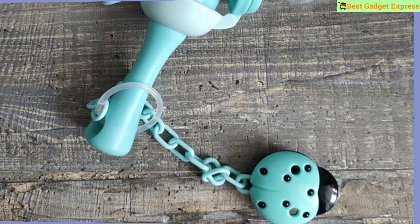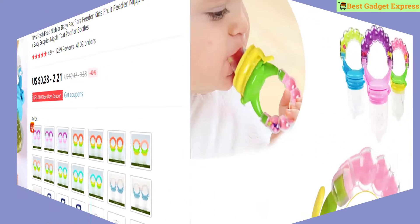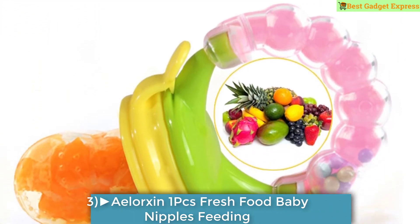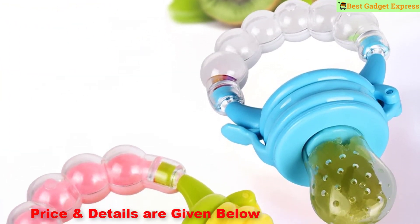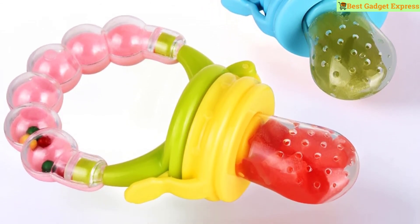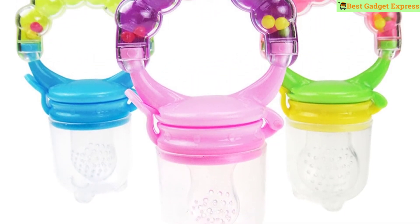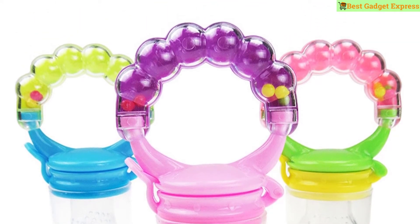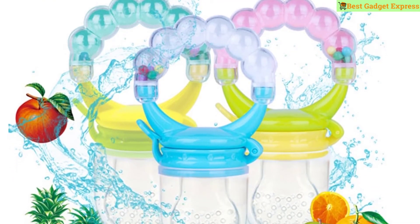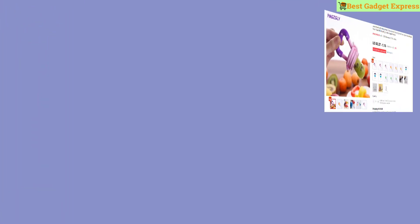Number three is the Aelorxin 1 PCS Fresh Food Nibbler baby pacifiers feeder — kids fruit feeder nipples, feeding safe baby supplies, nipple tea pacifier bottles. This product has 1,289 reviews and 4,102 orders. The price is US $0.28 to $2.21. Features include brand name Aelorxin, suitable for ages 4 months and up, includes baby pacifiers, feeding trough, and food container.